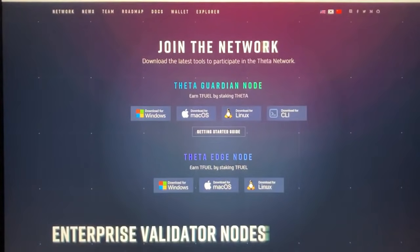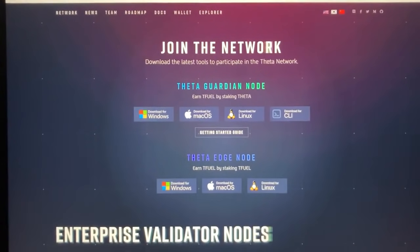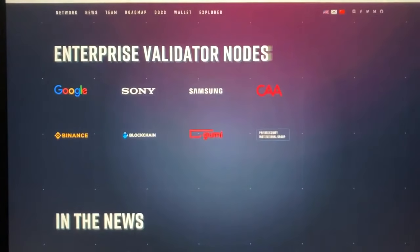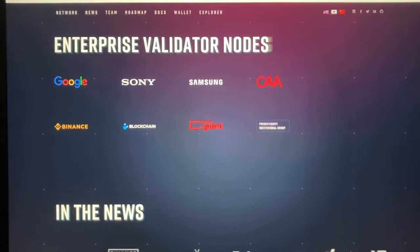What makes ThetaFuel unique? Theta's main use case is decentralizing video streaming, data delivery, and edge computing, making it more efficient, cost-effective, and fair for industry participants. The network runs on a native blockchain with two native tokens — Theta (THETA) and ThetaFuel (TFuel) — powering the internal economy.